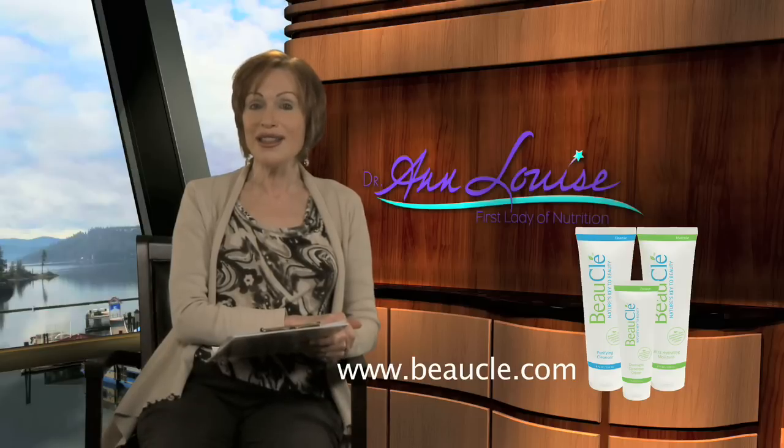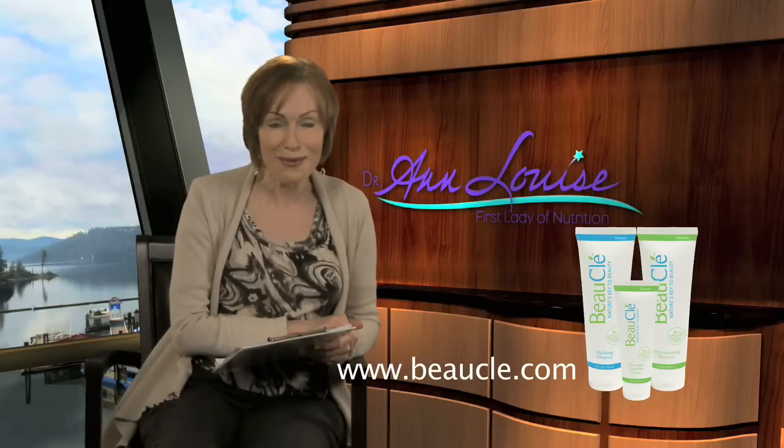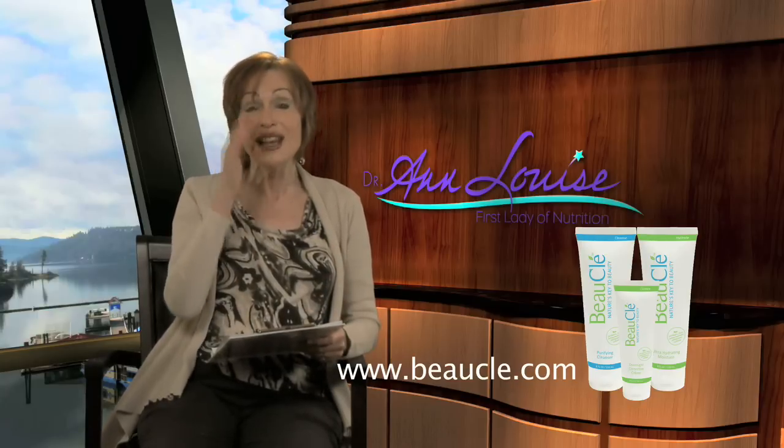So in all, the ultra-hydrating moisture is a cream you can use for all occasions — it's terrific for your face and a terrific body care lotion as well. When I say have you Beaucle today, I really mean it. This is Ann Louise saying I'll see you next time.